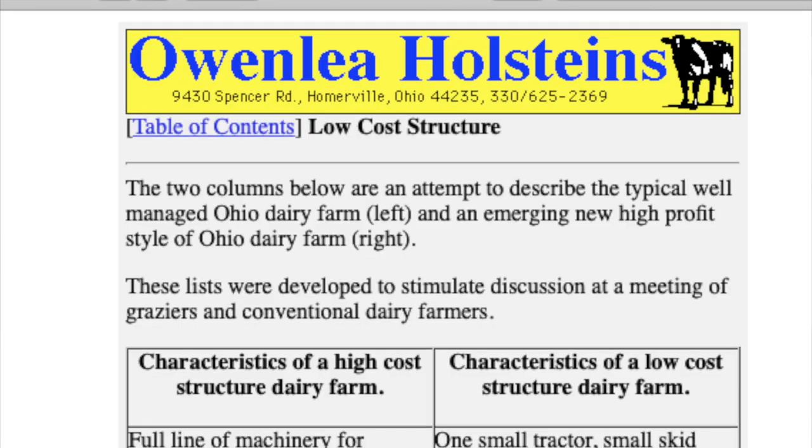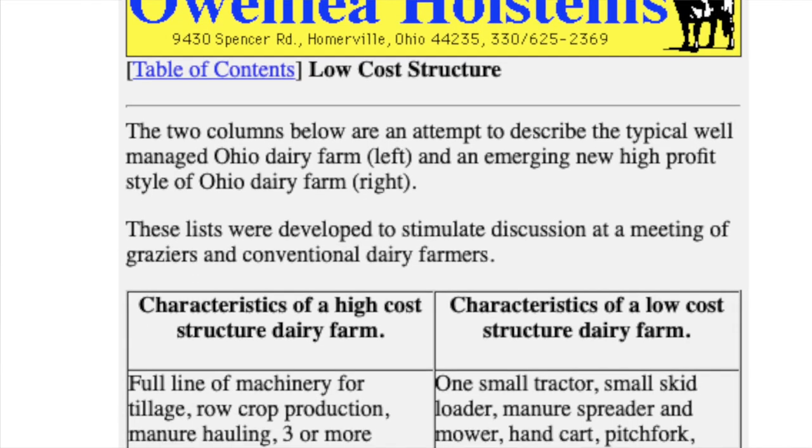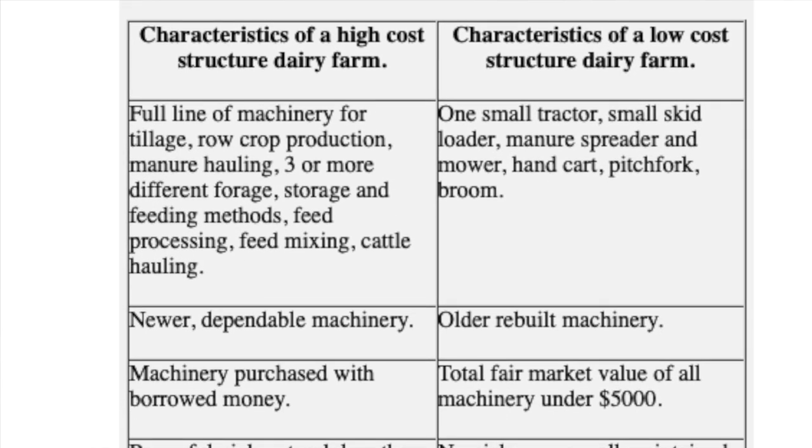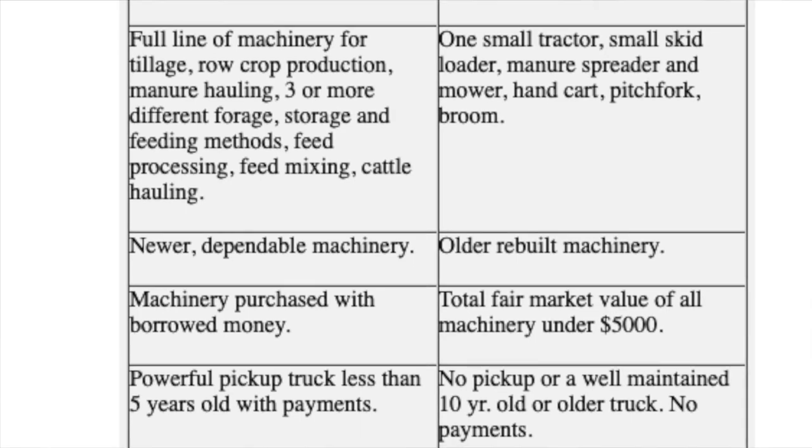One of the things he had on that website was a table with two columns. On the left side was the high-cost structure of dairying, and on the right side was the low-cost structure of dairying — a comparison of things. We'll put a link in the description. The website's long gone, but somebody did archive it, so we have that archived link. Check that out, because it was an eye-opener for me way back when and was definitely formative in how we designed our dairy.